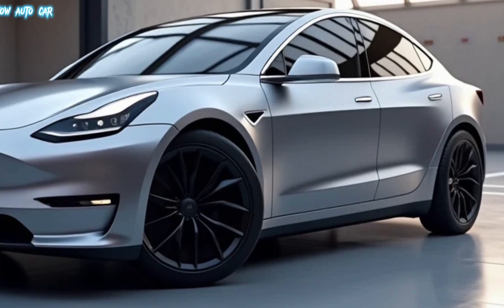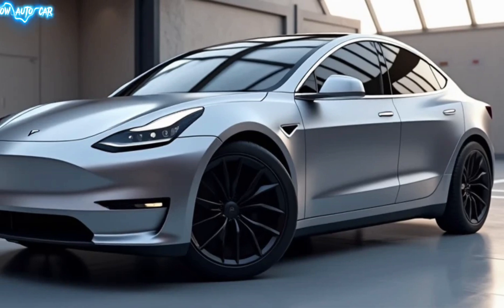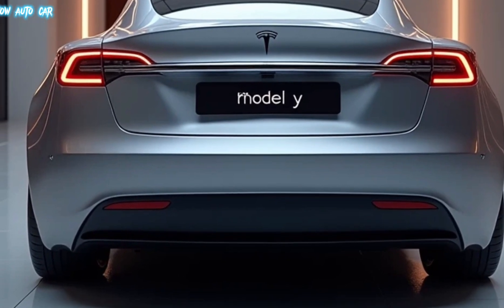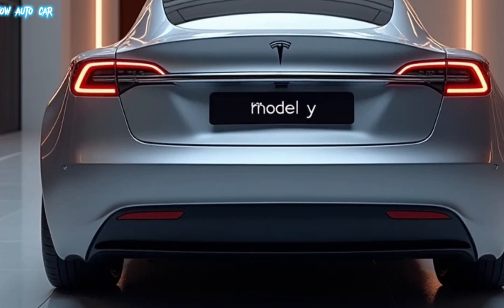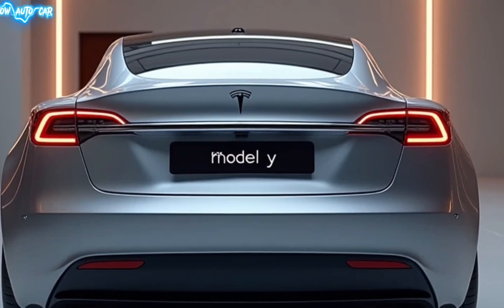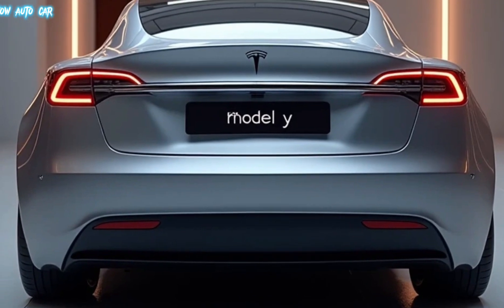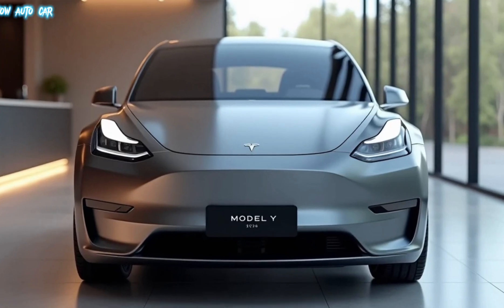Under the floor is Tesla's latest battery technology. The 2025 Model Y boasts a range of up to 350 miles on a single charge for the long-range variant, while the performance version delivers exhilarating acceleration — 0 to 60 miles per hour in just 3.5 seconds. Fast charging is faster than ever, with Tesla's V4 Superchargers now capable of adding 200 miles of range in just 15 minutes.